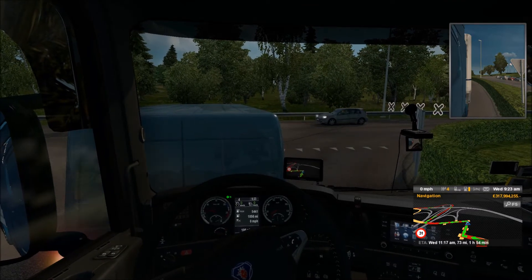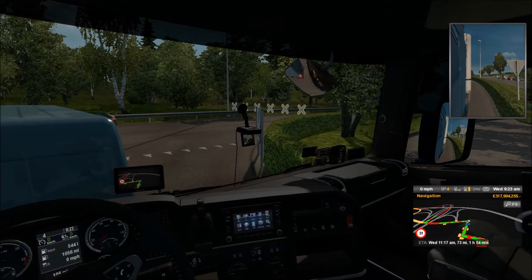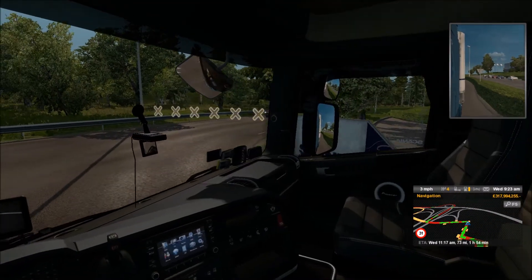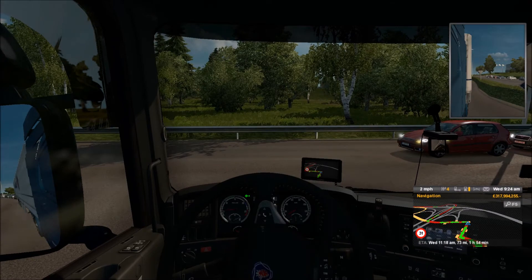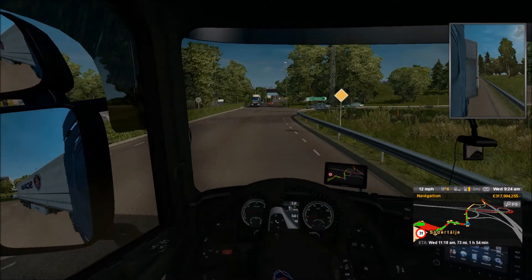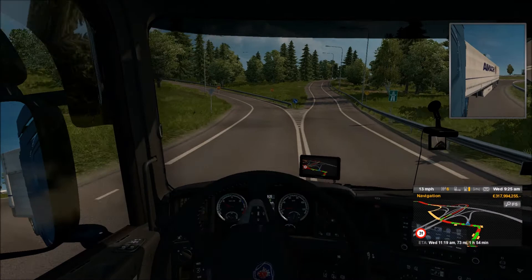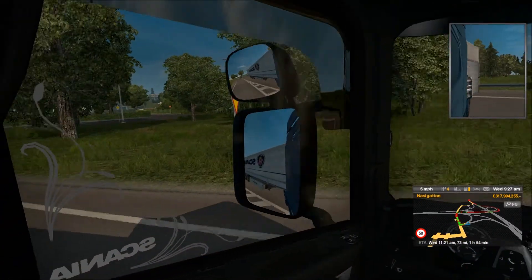I'm just using the front camera now - if you can see it - to edge my way forward. Pretty cool, and you've got the other mirror up there as well. I may have just gone the wrong way - oh dear. There we go, nobody saw that at all.